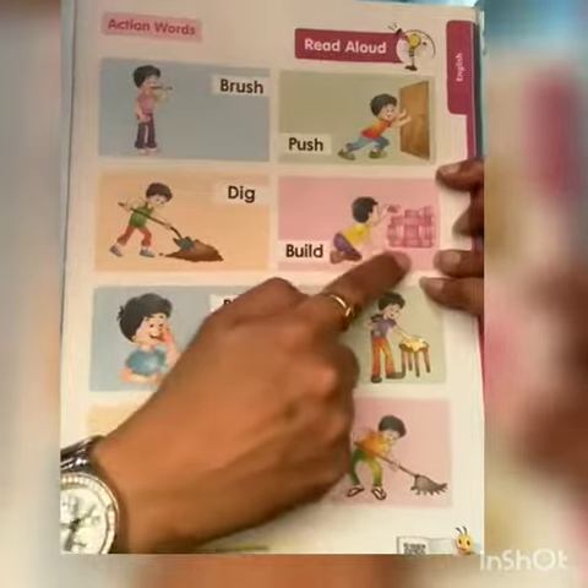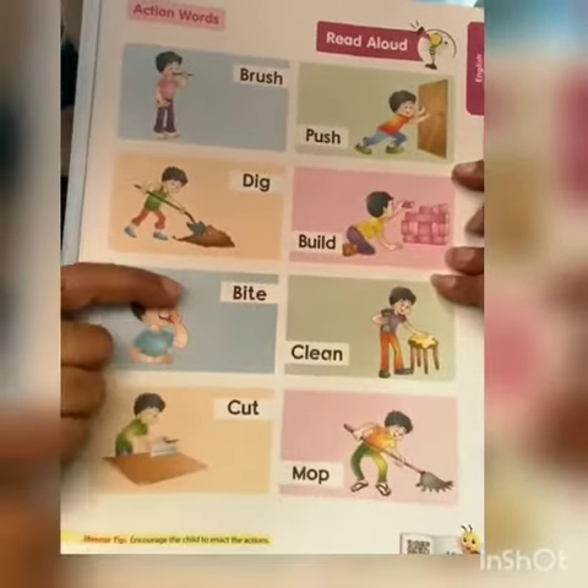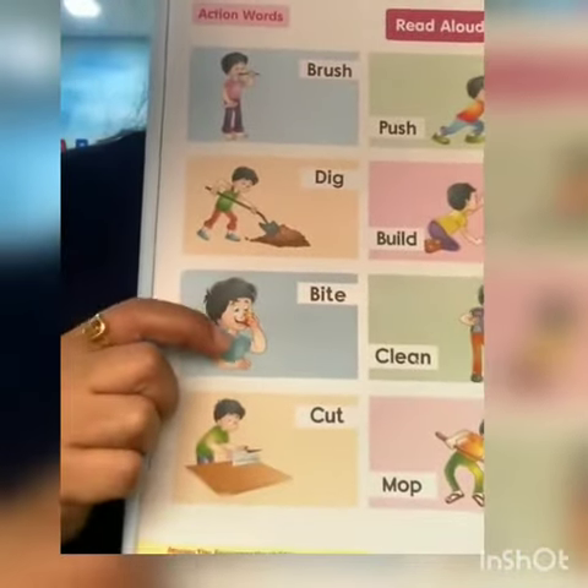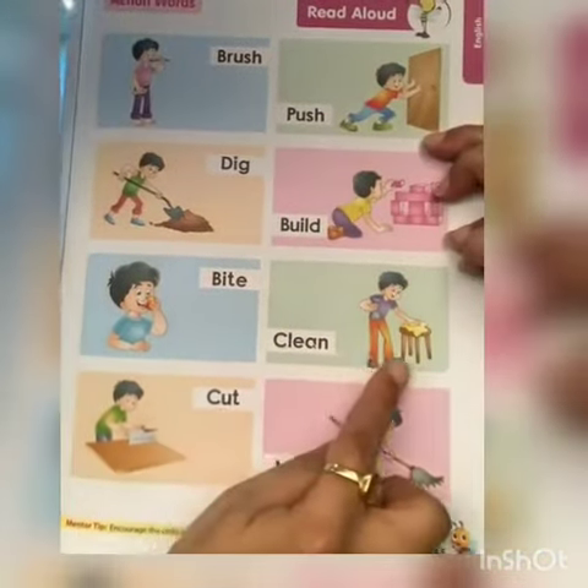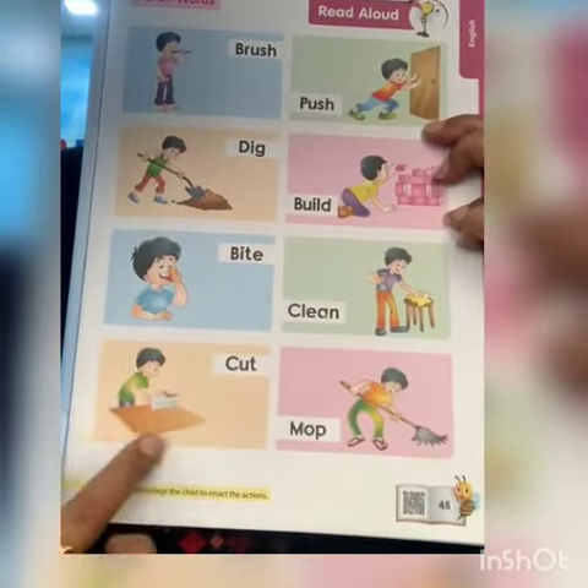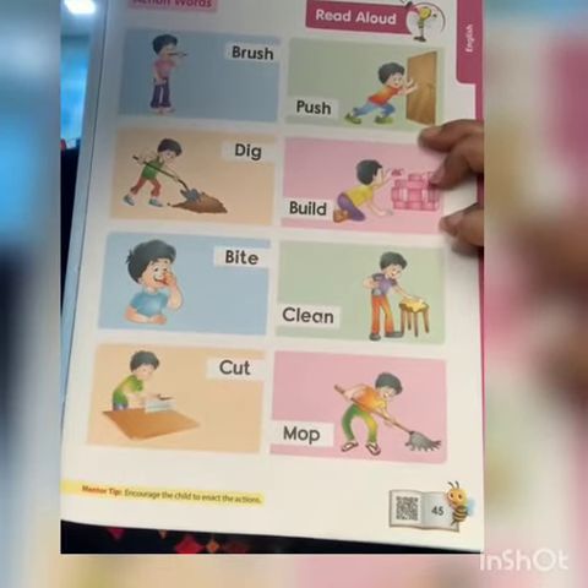Build — he is playing with the building blocks. Bite — he is taking a bite of an apple. Clean — he is cleaning the table. Cut — the carpenter is cutting the wood.